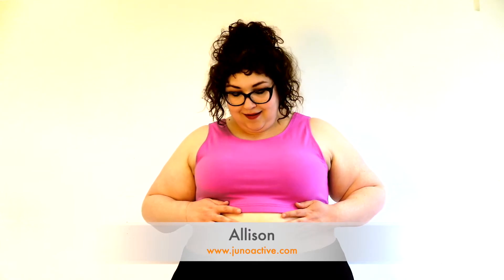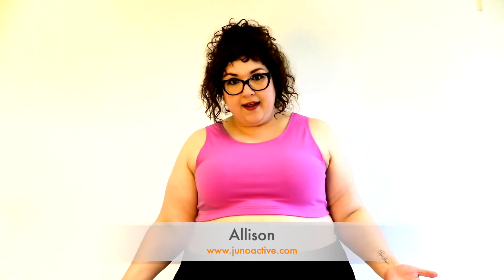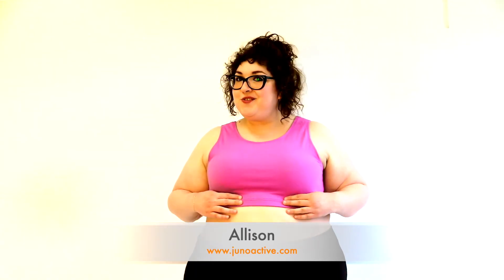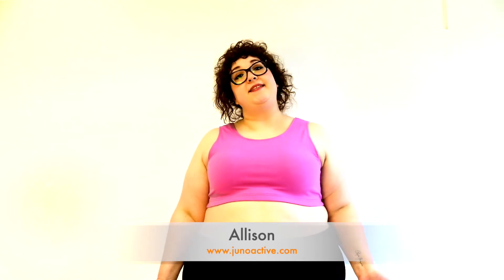I feel like it helps me wear this midriff thing that people are doing. I never thought that I would be comfortable wearing a midriff, but once I put on the Juno Stretch Naturals bra top I felt like I could see myself doing that. So yeah, I love this.